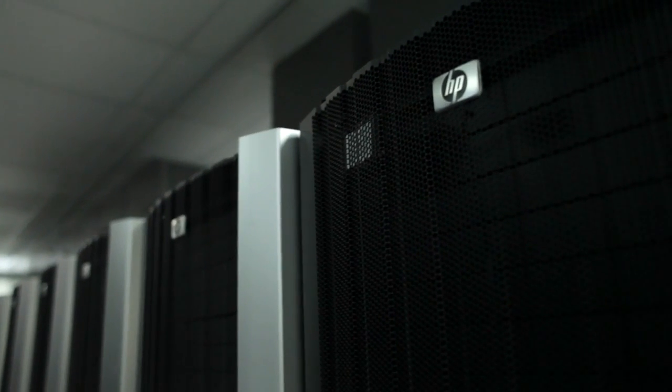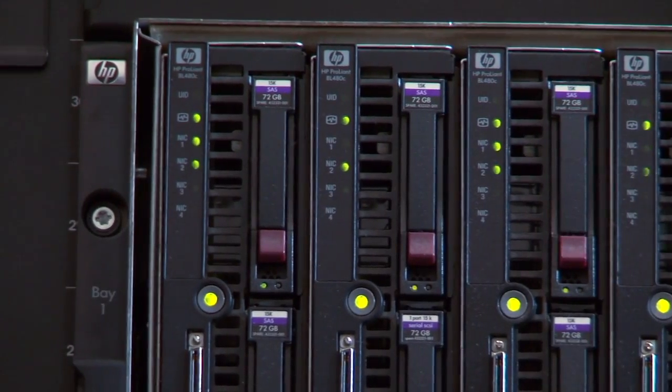HP's Intelligent Management Center gave us a way to manage and control the networking resources that we had going through the transition. Whether it's latency or bandwidth or overall performance of each part of the network, it allows us to see it all and across multiple vendors.